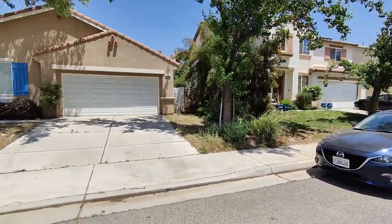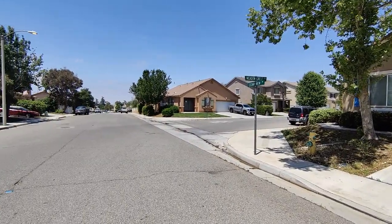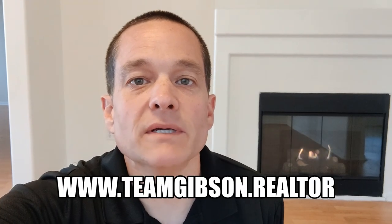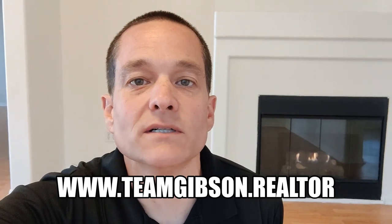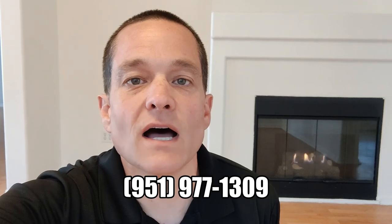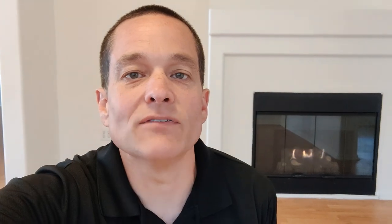Nice quiet community, and there you have 630 Cedarview Drive. Thank you again for joining me for this quick walkthrough at 630 Cedarview Drive in Beaumont. For more information, check out our website at www.teamgibson.realtor — again that's teamgibson.realtor — or give us a call at 951-977-1309. Again, that's 951-977-1309. Have a great day.